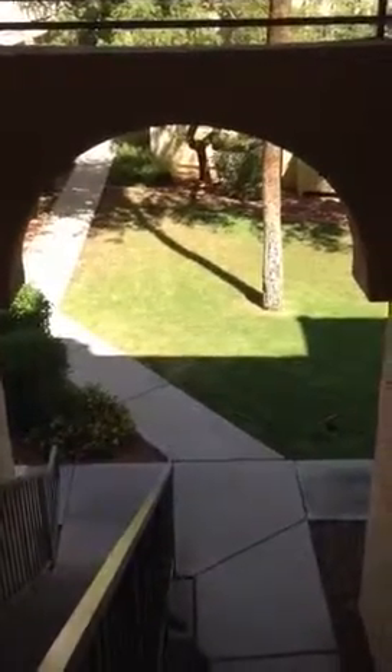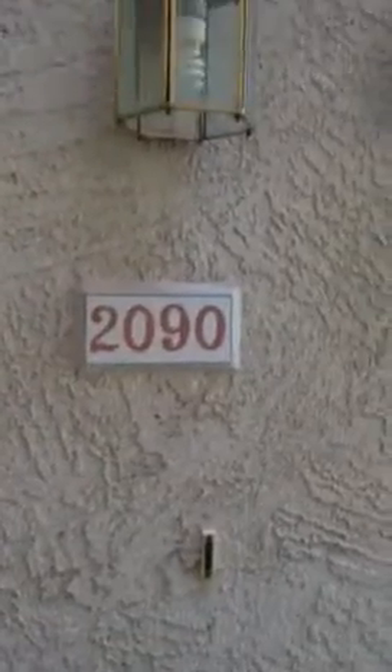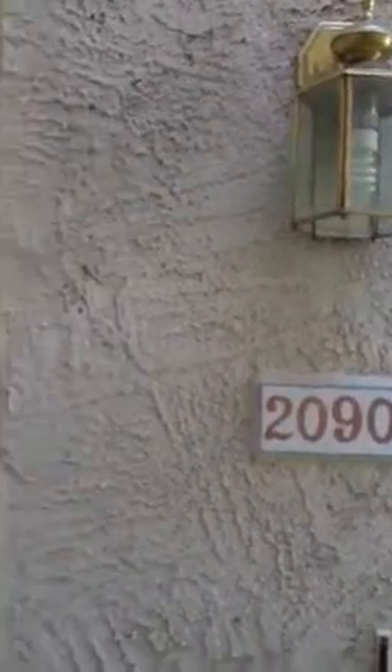I'm on the second floor next to the door of the condo. We can see the mountains there and the trees. Now I'm moving into the entrance, which is here — the door and those two windows.